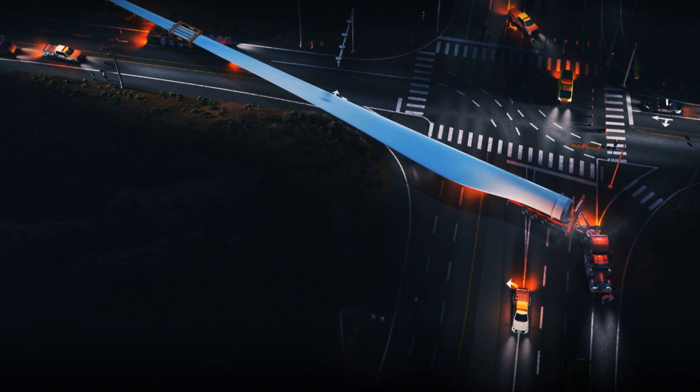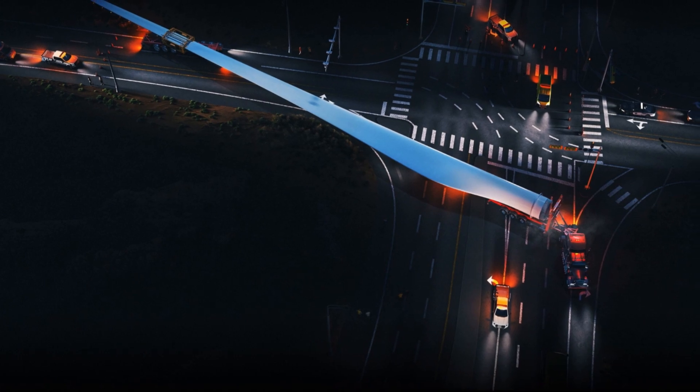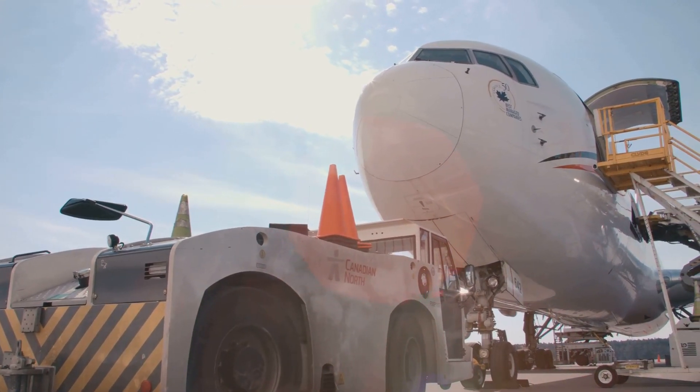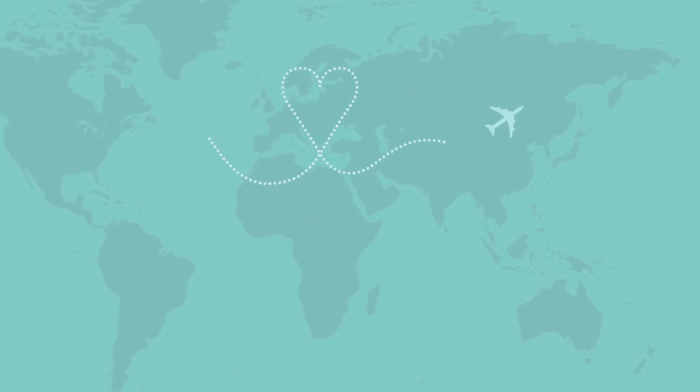Windrunner, which is expected to make its first flight within the next four years, will be able to transport over 72 and a half tons at a time over a distance of 2,000 kilometers.